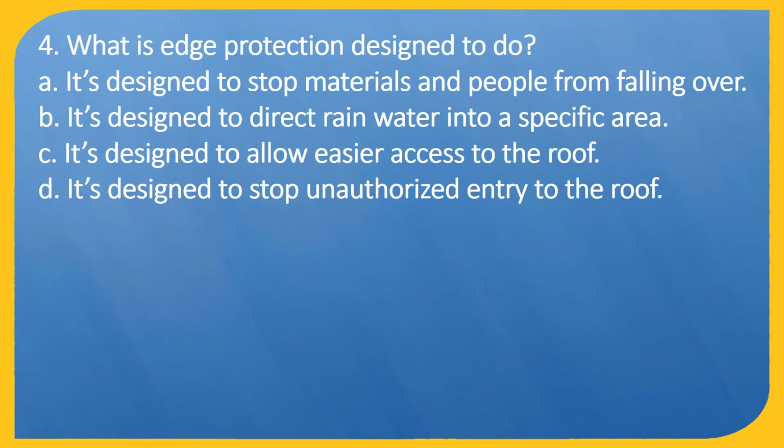Question 4. What is edge protection designed to do? A: It is designed to stop materials and people from falling over.